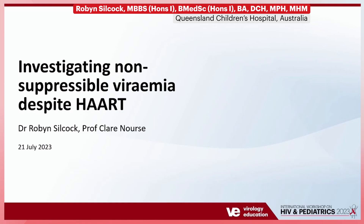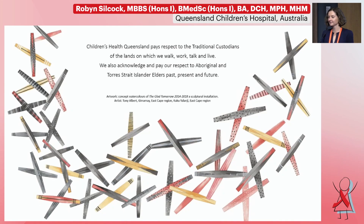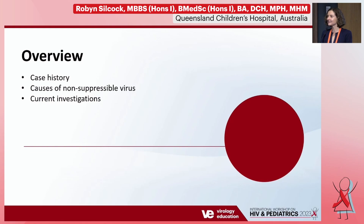Thank you for the opportunity to present our case today. As Claire can attest, this has been a case that has caused us much consternation over recent months and even years. It's a case of a child who has been receiving treatment for her HIV but we haven't been able to suppress her viremia. I'd like to first acknowledge the traditional custodians of the land, the Jagera and Toobal people, and pay my respects to elders past, present and future. I'll speak about the case and then look at some causes for non-suppressable virus, and present some ongoing investigations at the end.